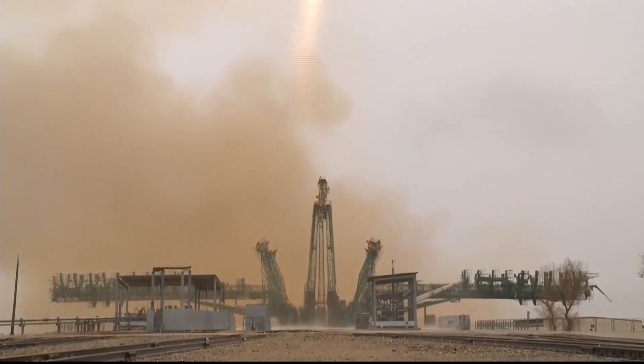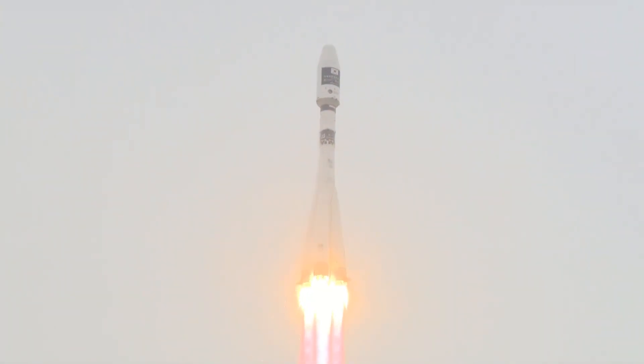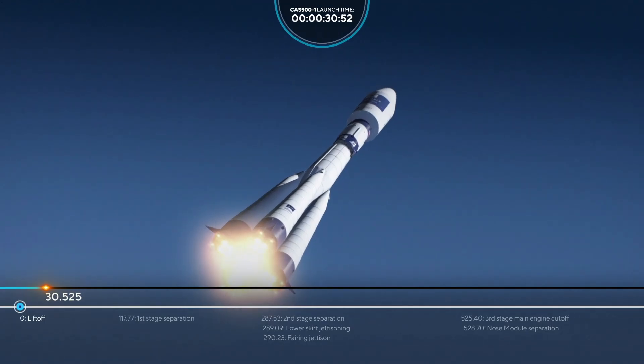Now we will be watching the flight sequence. How beautiful it is — ladies and gentlemen, that's a very fantastic view of Soyuz, which will be in the clouds soon. Now we will go into the launch sequence.